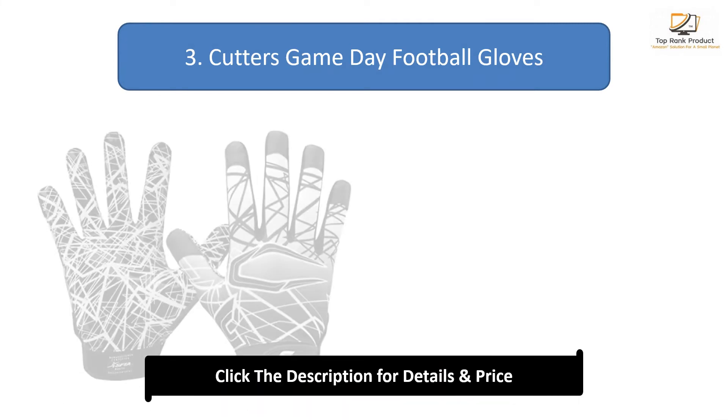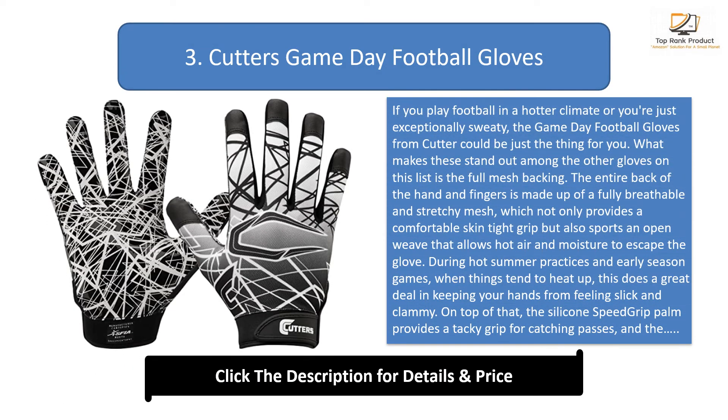Number 3: Cutter's Game Day Football Gloves. If you play football in a hotter climate or you're just exceptionally sweaty, the Game Day Football Gloves from Cutter could be just the thing for you. What makes these stand out among the other gloves on this list is the full mesh backing. The entire back of the hand and fingers is made up of a fully breathable and stretchy mesh, which provides a comfortable skin-tight grip and an open weave that allows hot air and moisture to escape the glove.